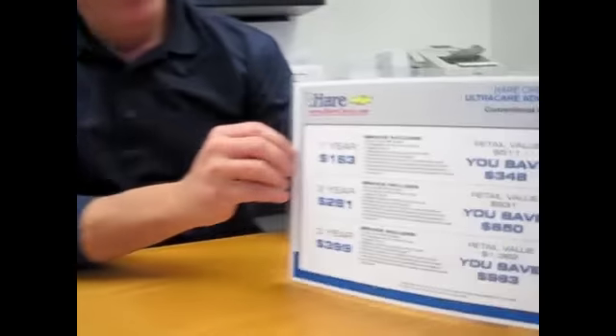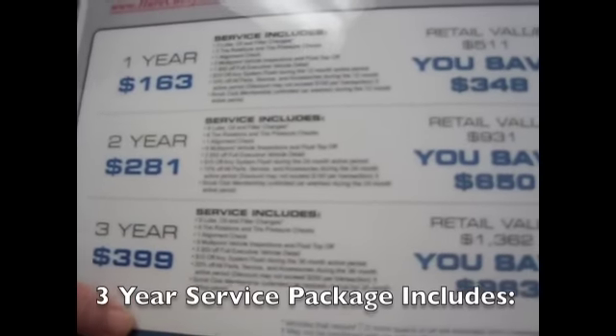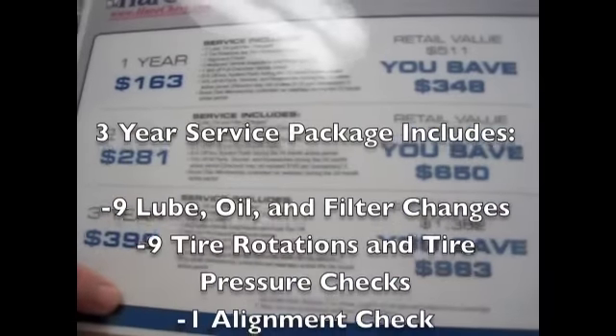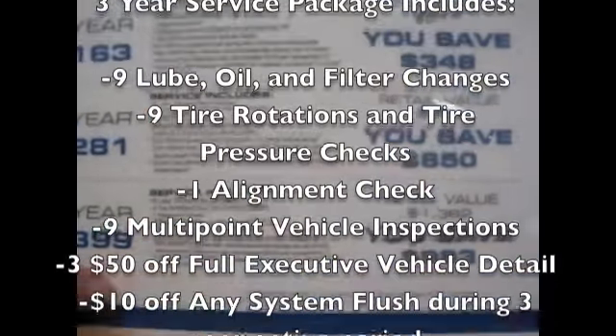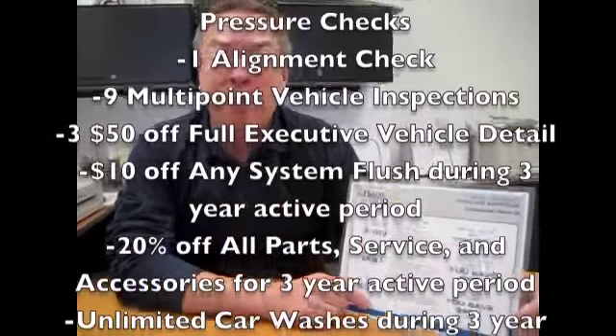So you don't have to worry about paying for little extras over the next three years. What it does include for up to three years is nine oil lube and filter changes, nine tire rotations, tire pressure checks, and multipoint vehicle inspections. You're not going to be able to get that when you go to a little lube shop or some out-of-the-way mom and pop store.